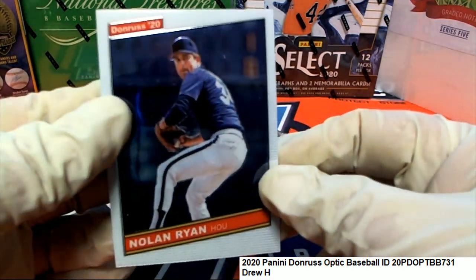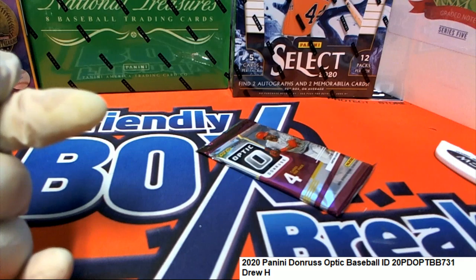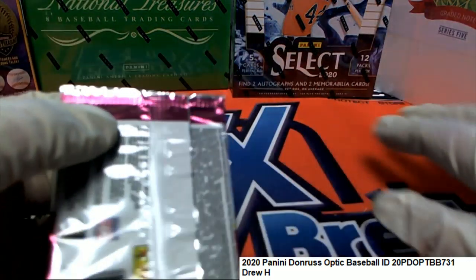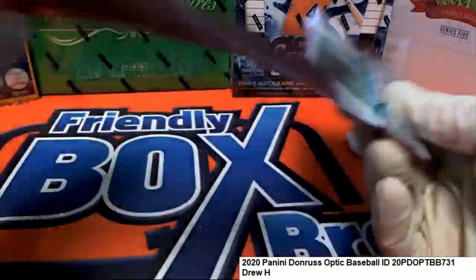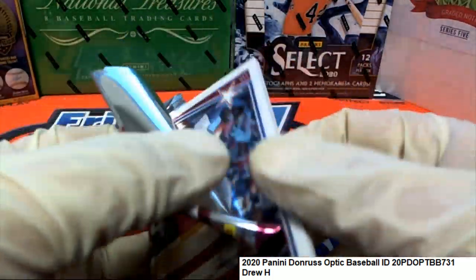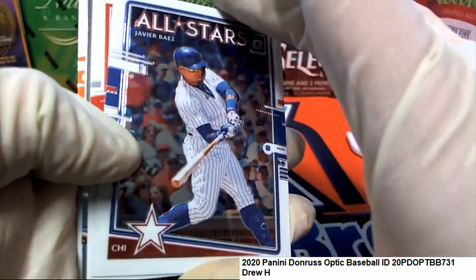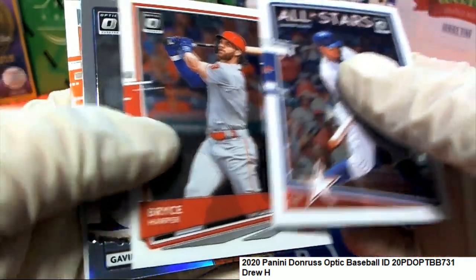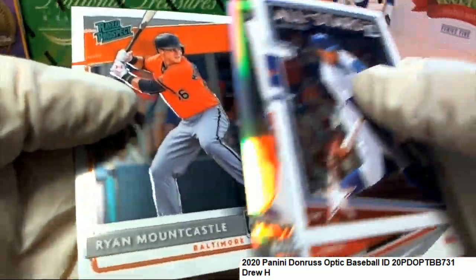Nice hit. And your packs that you picked — those are some good numbers, right? Drew picked the numbers 17 and 9, and scored big in the box break. Scored huge in Optic Baseball. There's a Gavin Lux Stained Glass and a Mountcastle.